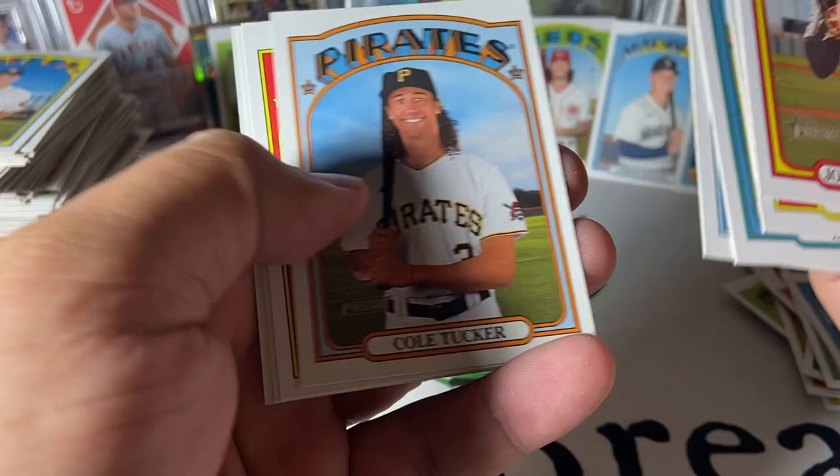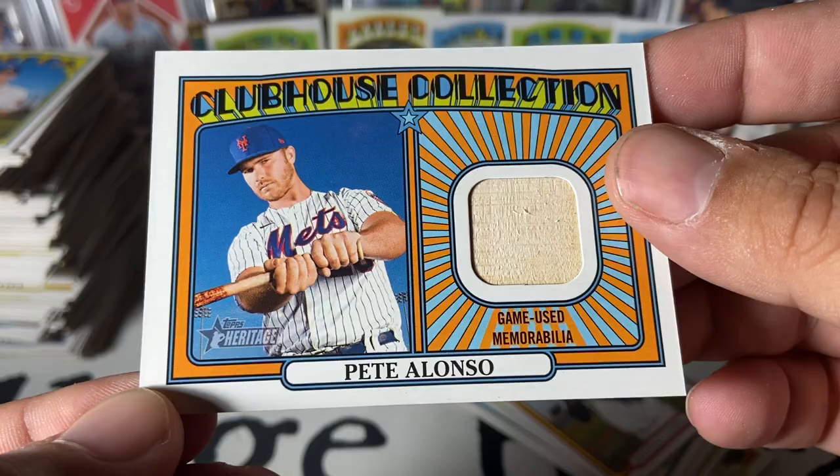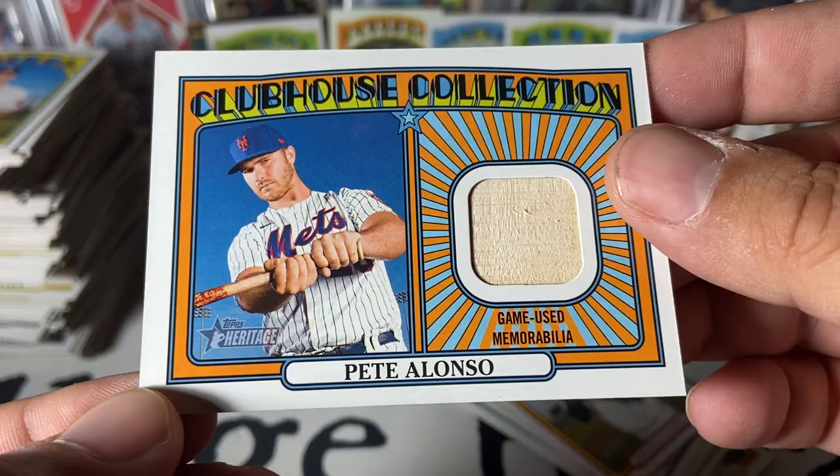Let's see what's in this last pack. All right, let's go back and take a look at the relic. Jonathan Loazaga. It's Pete Alonso — nice! Game-used memorabilia bat base relic. Still not a bad name, and I prefer bat relics to jersey swatches, so that's pretty cool. All in all though, can't beat it with the Jared Kelenic action variation. All right, this is Coach at Village Breaks — you guys take care, we'll catch you next time.